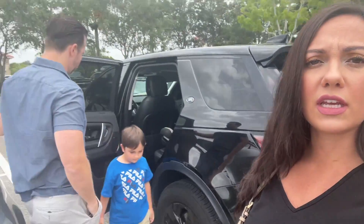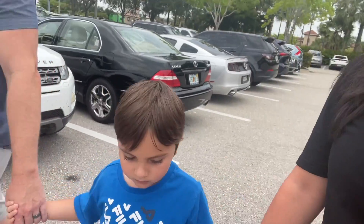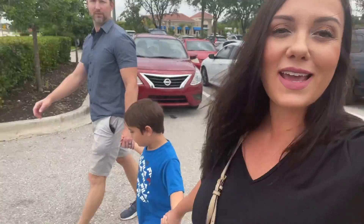We arrived at Miramar outlets! Based on this parking lot, the mall is definitely full today — it is Saturday. Our plan is to grab something to eat first. We're probably going to go to Ford's; we love Ford's here at Miramar, and then we can start our shopping spree!